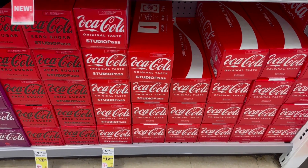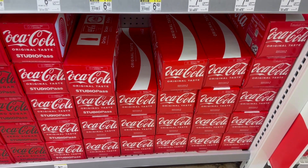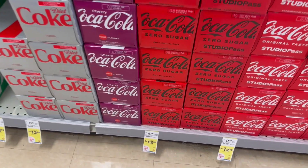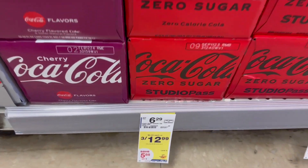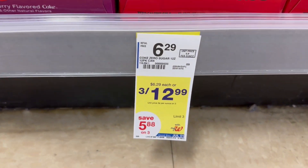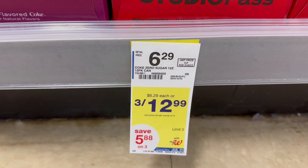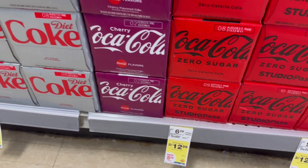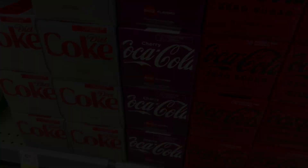I'm not going to do this deal because I don't drink soda, but if you're a soda drinker, these Coke products are 3 for $12.99 this week, which is a really good deal. If this is something you need, you can actually pay in Walgreens cash for them — I would grab them because they're super expensive nowadays.